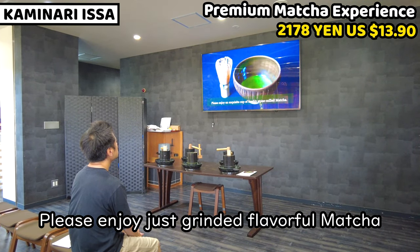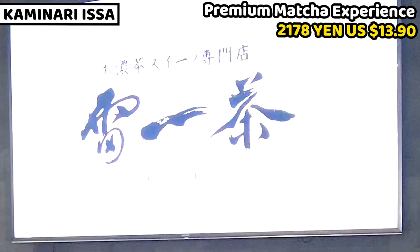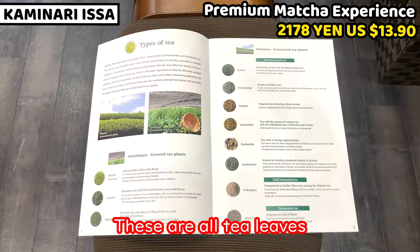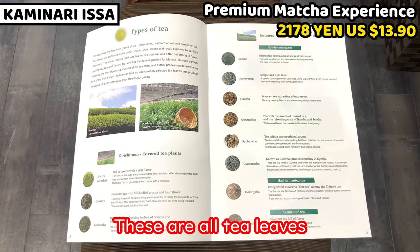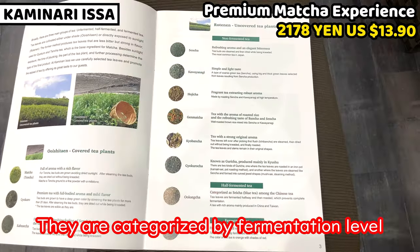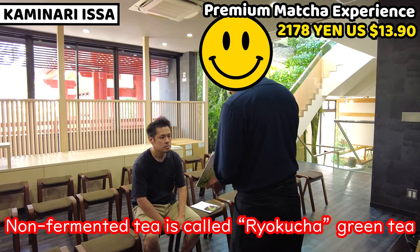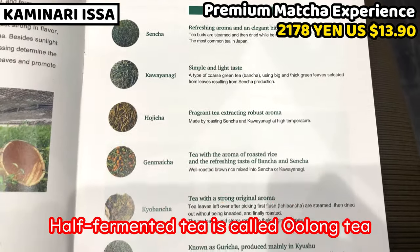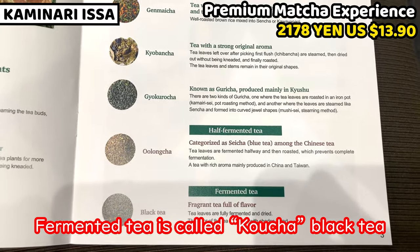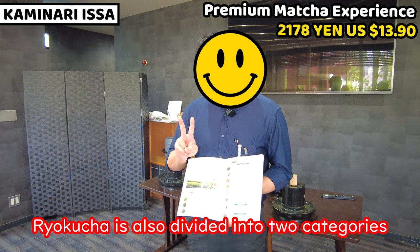The staff explains: All of these are tea — they all come from the tea plant (Camellia sinensis). Depending on the degree of fermentation, they are categorized differently. Non-fermented tea is called green tea (緑茶). Half-fermented tea is oolong tea (ウーロン茶). Fully fermented tea is called black tea (紅茶). And within green tea, there are two further types.